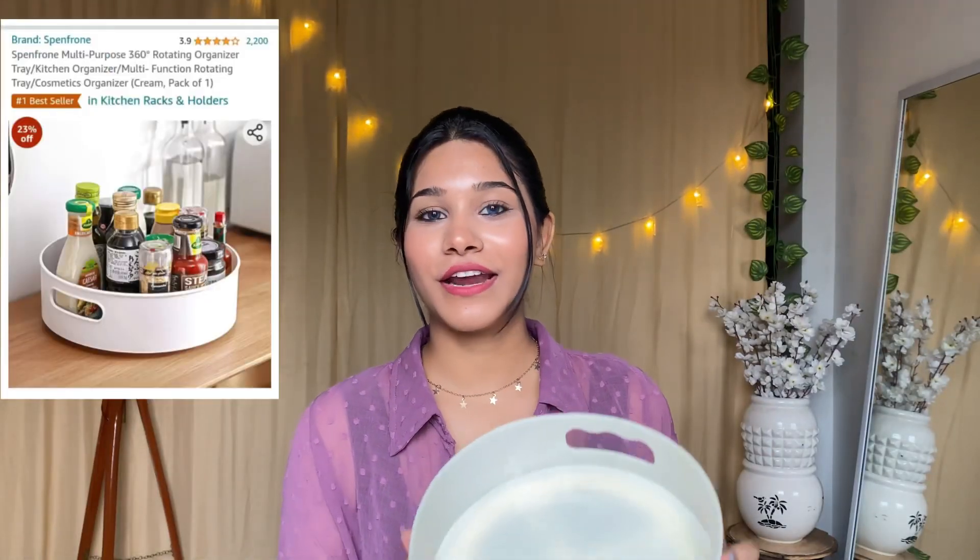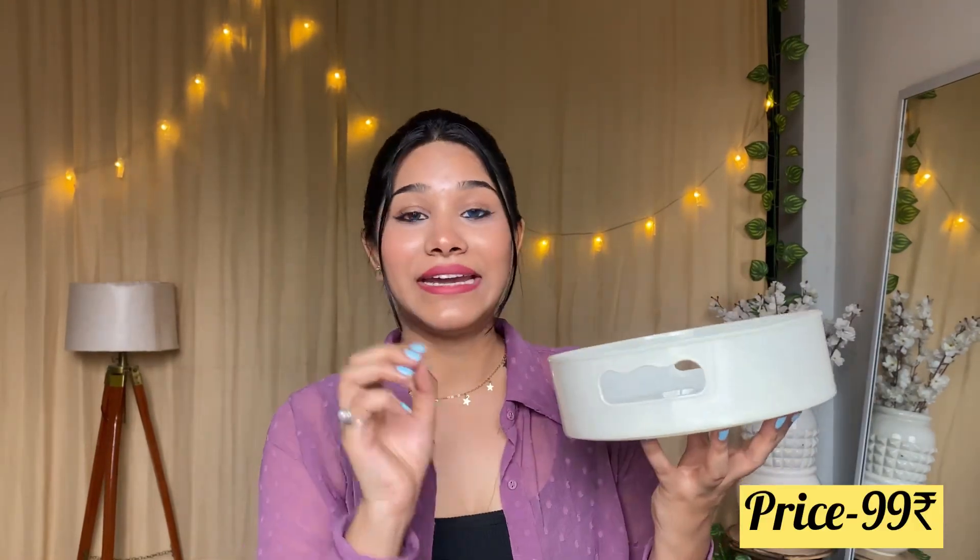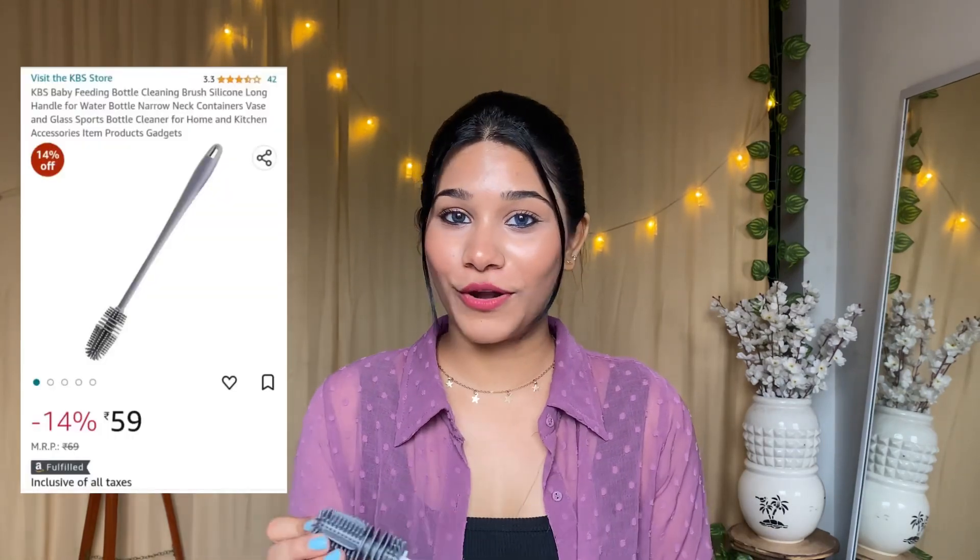The next product is a multifunction 360-degree rotating tray. It has a rotating wheel below so you can rotate it. You can use it as a kitchen organizer, a skincare organizer, an aesthetic display, or a makeup organizer. The quality is plastic but it is good and useful. I really like it and want to organize with it — the price is just 99 rupees. This is a very good deal.